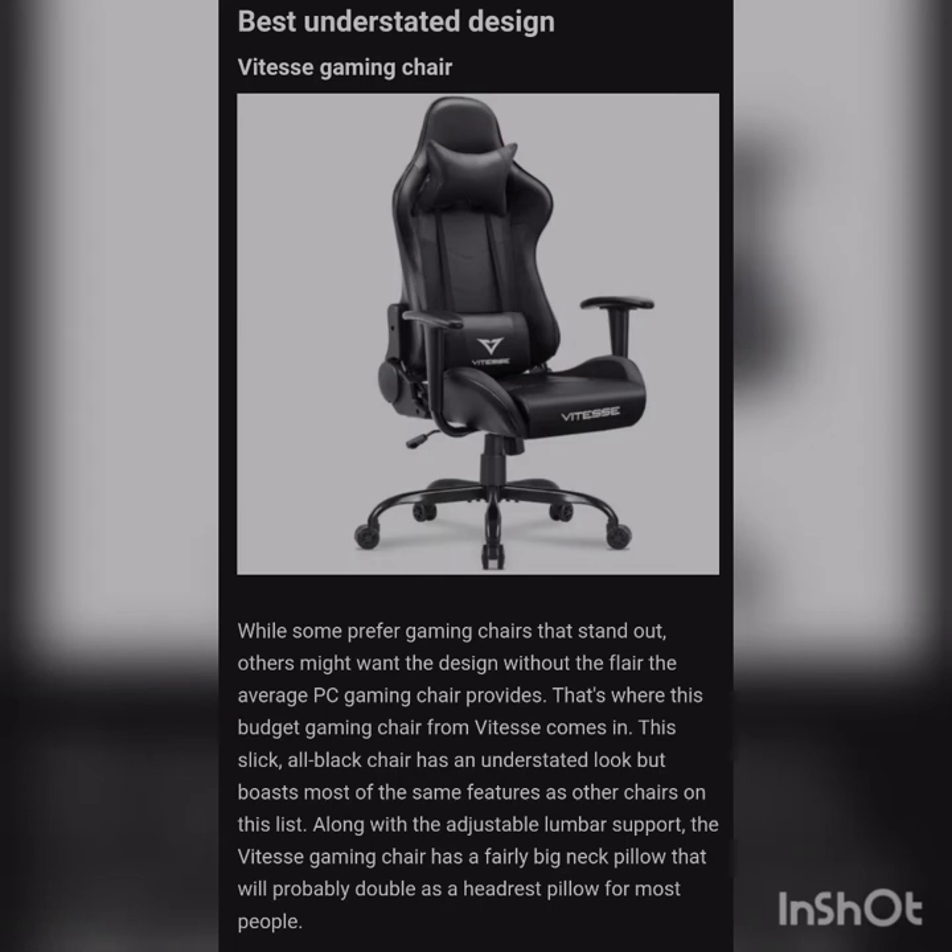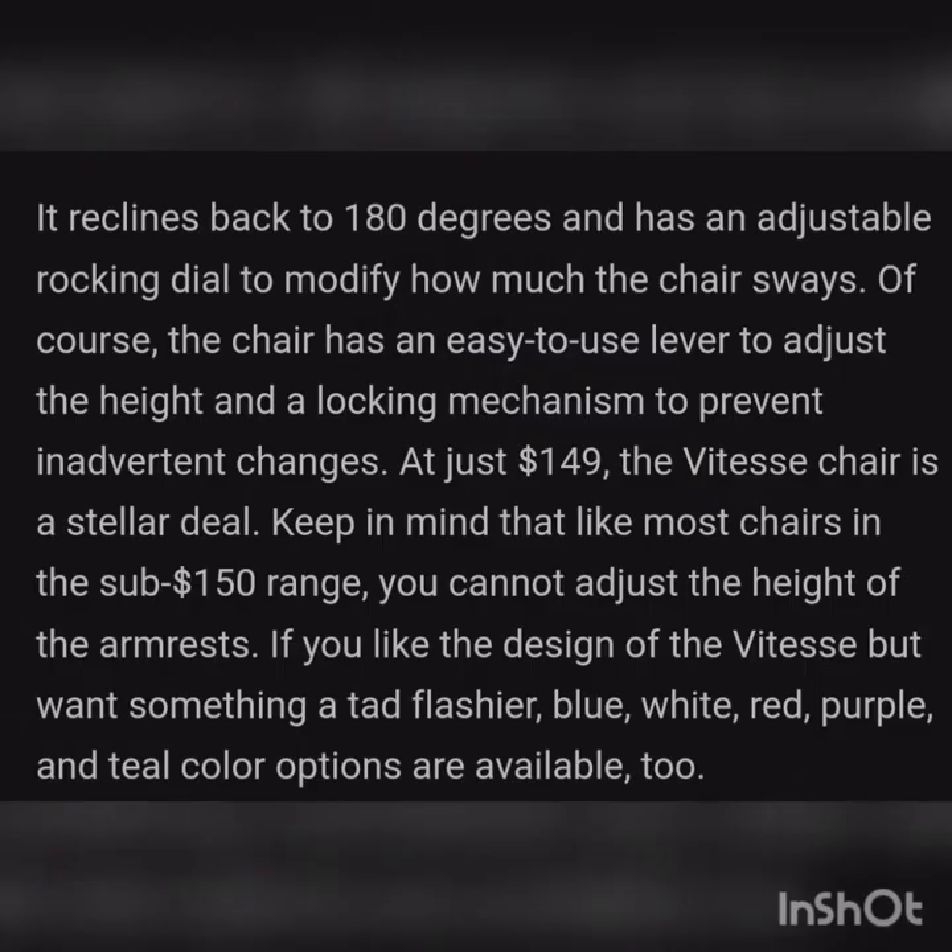Best understated design: ELEASE Gaming Chair. While some prefer gaming chairs that stand out, others might want a clean design without the flair of the average PC gaming chair — that's where this budget gaming chair from ELEASE comes in. This sleek all-black chair has an understated look but boasts most of the same features as other chairs on this list, along with an adjustable lumbar pillow. The ELEASE gaming chair also has a fairly large neck pillow that will probably double as a shoulder pillow for most people. It reclines back to 180 degrees, has an adjustable rocking mechanism, and an easy-to-use lever to adjust the height with a locking mechanism to prevent unwanted changes, all for just under $149.